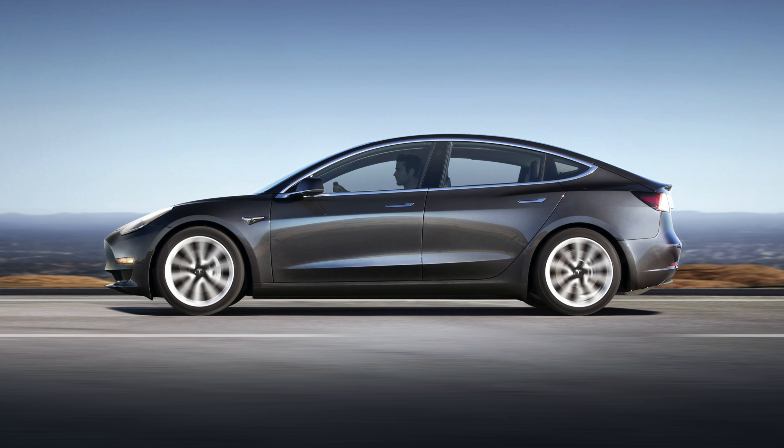With battery day only about a month away, it's best to just wait and see what they announce to see if it'll impact your decision of buying a Model 3 right now. Maybe we'll hear about Tesla's new battery tech and realize that it's actually a couple of years away from making its way into the Model 3 itself, or maybe we'll realize that we should wait about 6 months or so and buy a Model 3 with some updated battery tech.